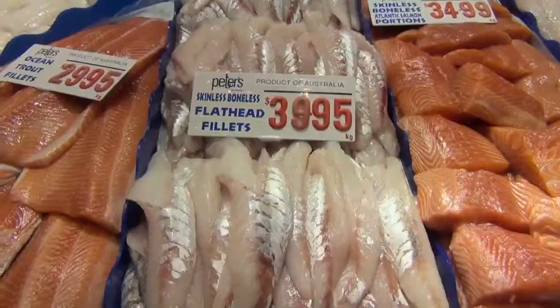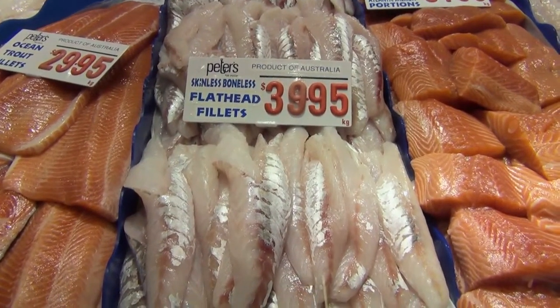"Does this fish have bones? Does this fillet have bones?" Believe it or not, it's probably the most asked question that we have. We've even got to the point now where on my labels, on my tickets, I actually have a little sign when they are boneless.